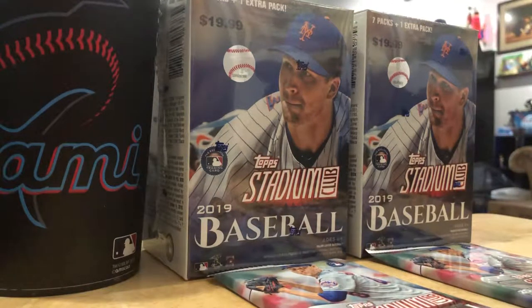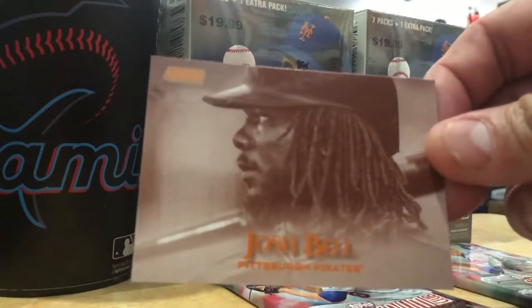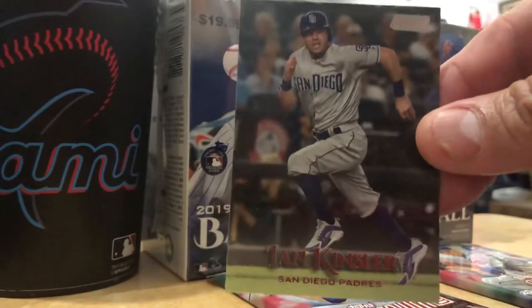Josh Bell. I don't know. This has got to be a sepia print. That's got to be a short print. And then Ian Kinslow.